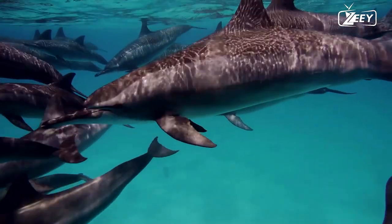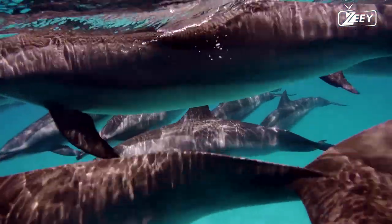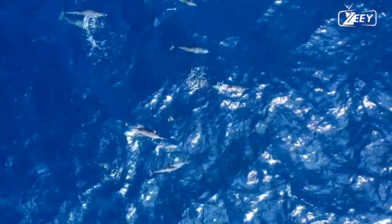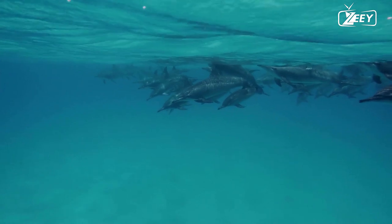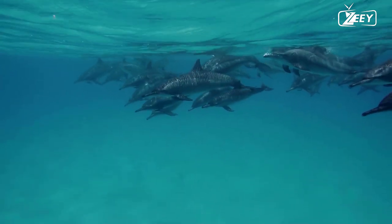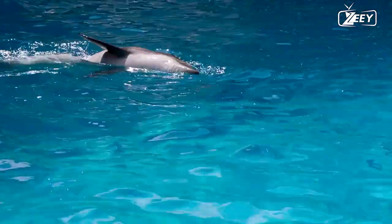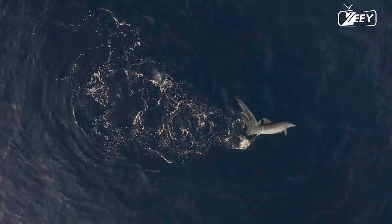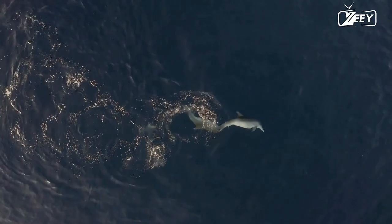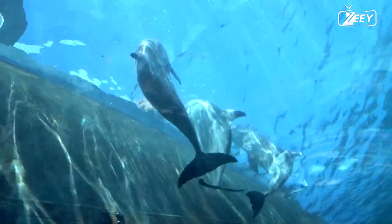Habitat and Distribution: Dolphins are found in aquatic habitats all around the world, spanning from equatorial to subpolar regions and living in both fresh and salt water. In warm and temperate oceans, the common dolphin, Delphinus delphis, and the common bottlenose dolphin, Tursiops truncatus, are extensively spread. Others are only found in a few places — Hector's dolphin, Cephalorhynchus hectori, for example, lives in New Zealand's offshore waters. Some coastal oceanic dolphin species spend a significant amount of time in fresh water. River dolphins are found only in South America and Southern Asia.